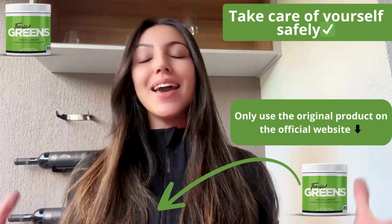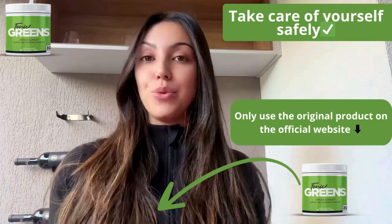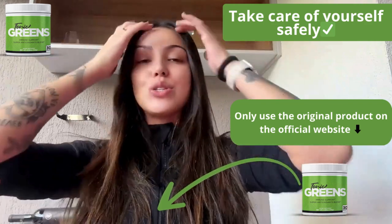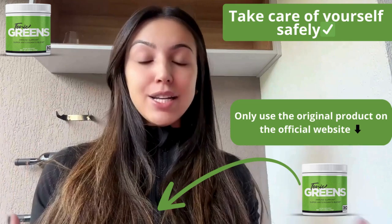Hey everybody, how you doing? For those who don't know me, I'm Maria and today we're diving into Tonic Grits, a hot new supplement that's generating a lot of buzz lately. So whether you're here for its health benefits or you just want to know more about it, I got the details for you. Plus, I'll cover some crucial tips on where to buy it, so stick around.